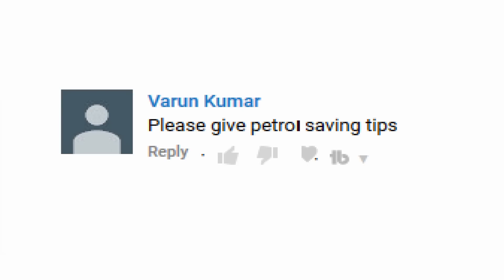Welcome back guys. Everybody tries to save money one way or another. I personally believe that money spent on petrol to travel the world is probably the best investment you can make, but it doesn't mean I'm happy to pay more than I should. I love your comments and always respond to interesting questions. Varun Kunar asked: please give petrol saving tips. Thank you, Varun — a short but interesting topic I'm happy to talk about.